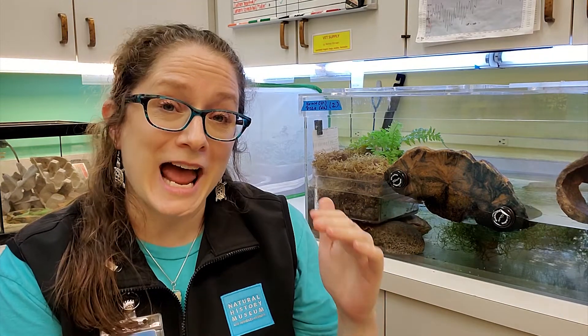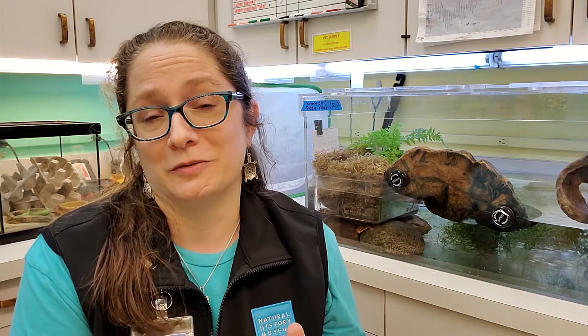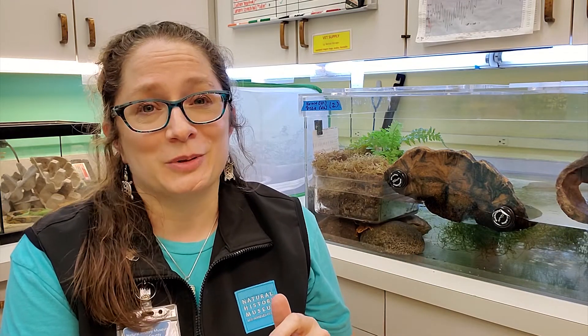After an experience like that, it's kind of hard to not feel like you're changing the world in some small way. We are making the science that happens here come alive and make it personal for people. It's pretty cool.